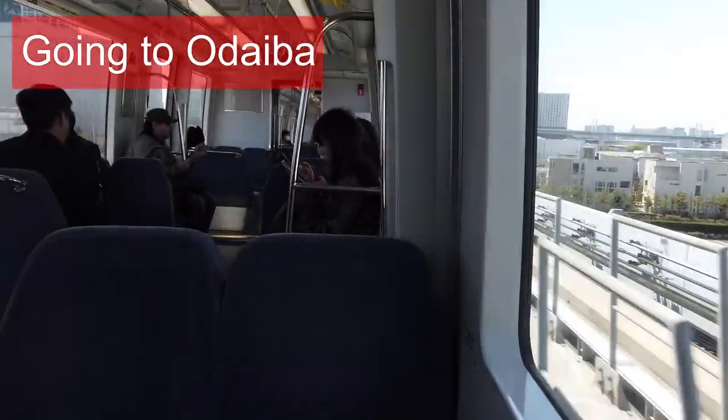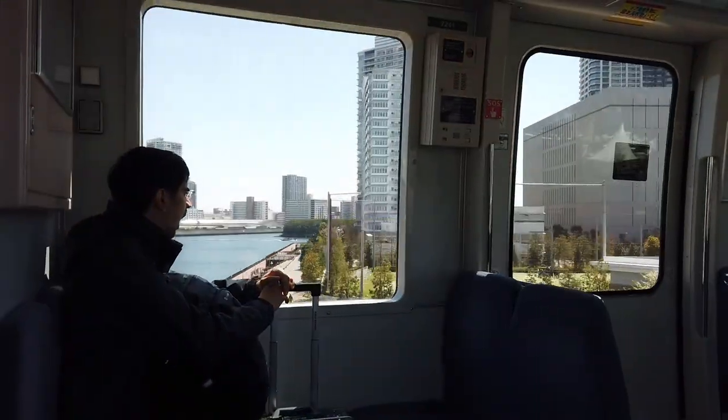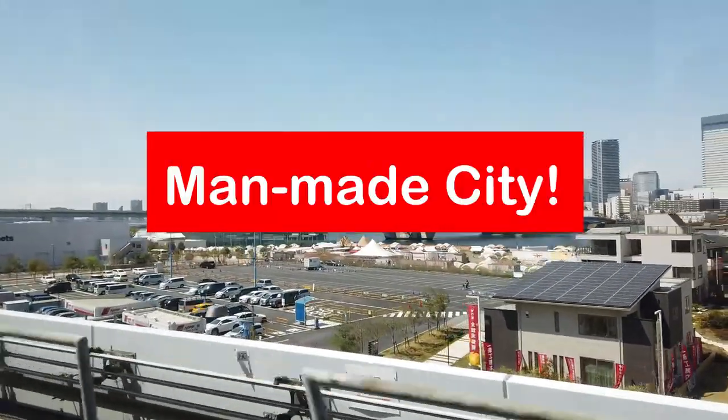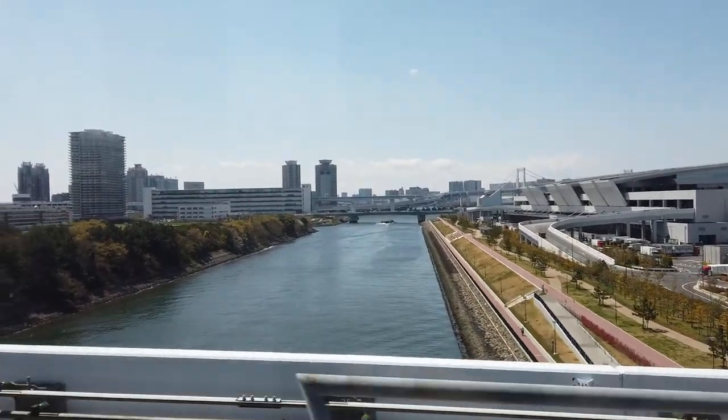We are on the way to our next hotel in Odaiba. Odaiba is part of Tokyo, but it is on a separate man-made island — it's a man-made city. It is a collection of small islands, and that's why we will often see rivers in this area.